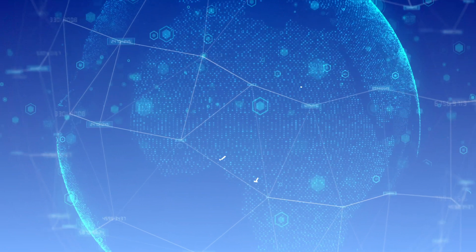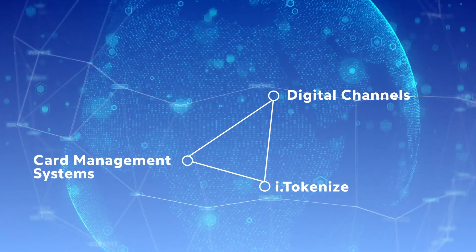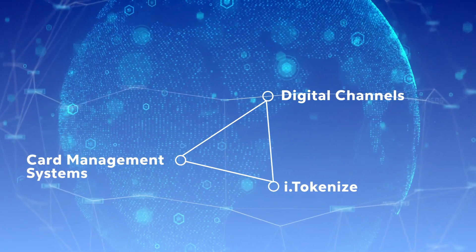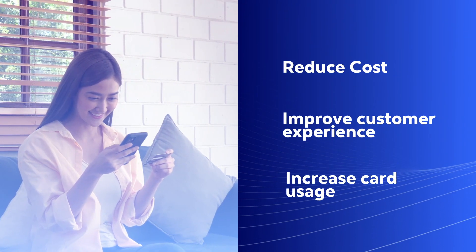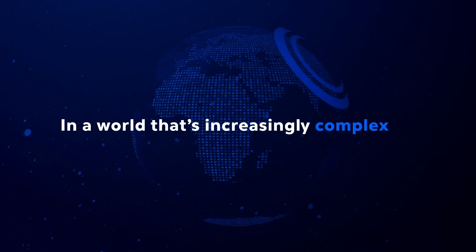Never before has there been a solution that plugs into existing card management systems and digital channels, regardless of whether or not the CMS is on-premise or in the cloud, making it extremely easy for the issuer bank to digitize in a matter of weeks instead of months, reducing costs, improving the customer experience, and increasing card usage.